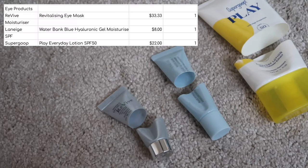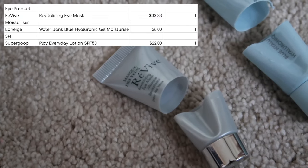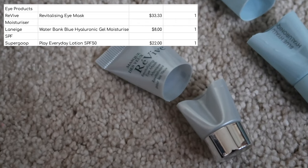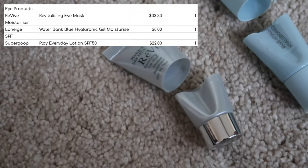For eye products, moisturisers and SPF — I used up this Revive eye mask, worth $33.33. My eyes are quite sensitive and if my skin was feeling a bit sensitive when I used this, it was quite nippy. So I could only use this when my skin barrier was in good shape.